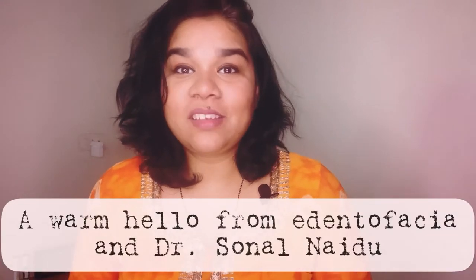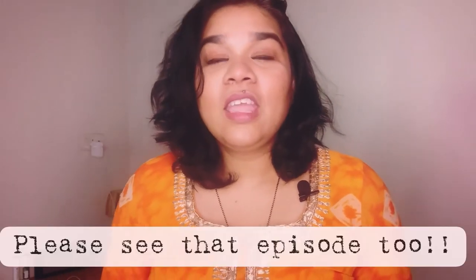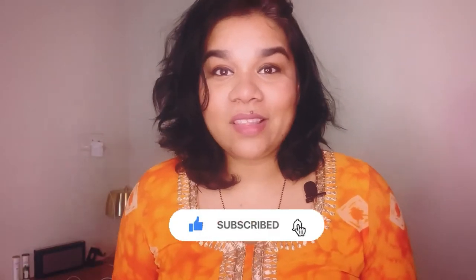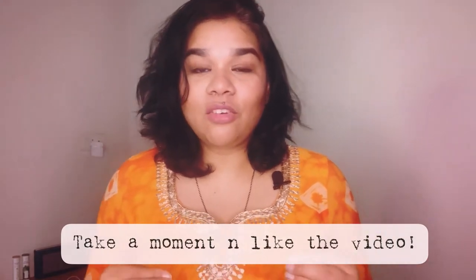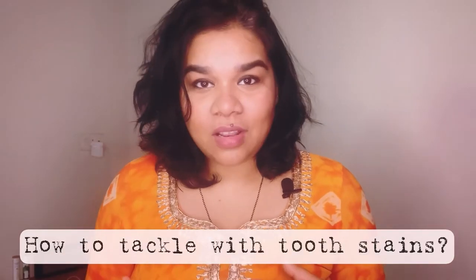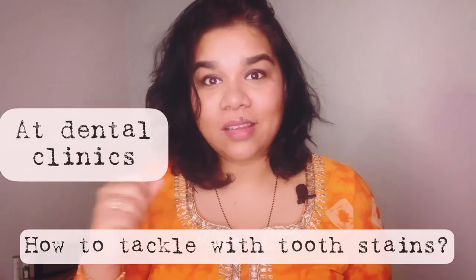Hello everyone and welcome back to yet another episode of Edentofasia. This is the continuation of part one, where we discussed how stains are caused in teeth. If you missed that, I'll link it so you can see why teeth get stains in the first place. In this episode, I'm going to discuss how you can remove those stains. There are certain things you can do at home and certain things that have to be done professionally by a dentist.